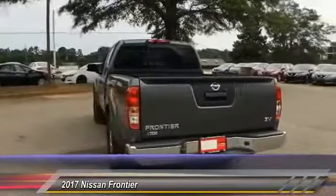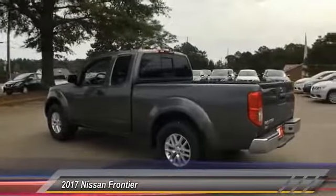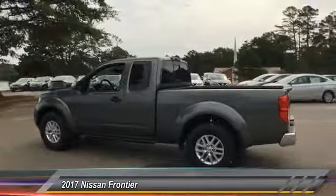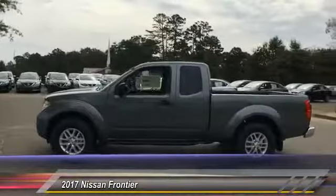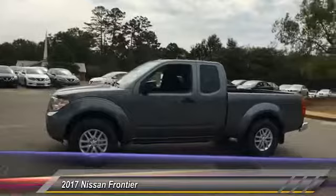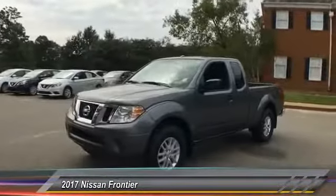This vehicle has less than 100 miles. Here are some of this vehicle's great options: stability control, traction control, keyless entry, steering wheel audio controls, anti-lock braking system, Bluetooth, adjustable steering wheel, power steering, driver airbag, and aluminum wheels.